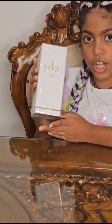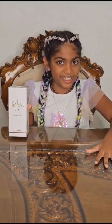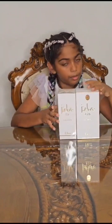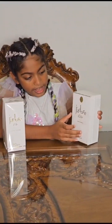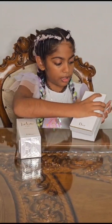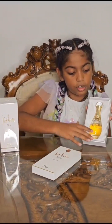It's the new J'adore perfume. My mother is actually the first to get it, and I'm going to compare this new one with her old perfume — they are the same brand. This new one is the 'Essence,' which means the smell lasts longer. This here is my mother's old perfume, also from Dior.